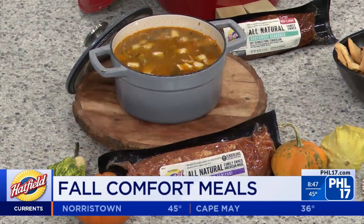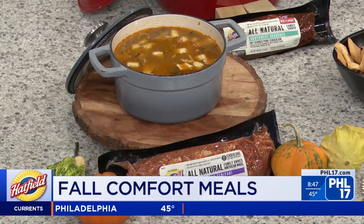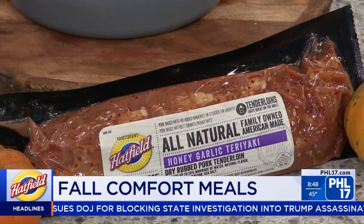Chef Jen made an Asian-inspired soup using the honey garlic teriyaki marinade. In summer we talk about grilling these items, but you can actually incorporate them into a soup. You can put all the ingredients in a slow cooker and just slow cook it — which is so easy when you're busy.